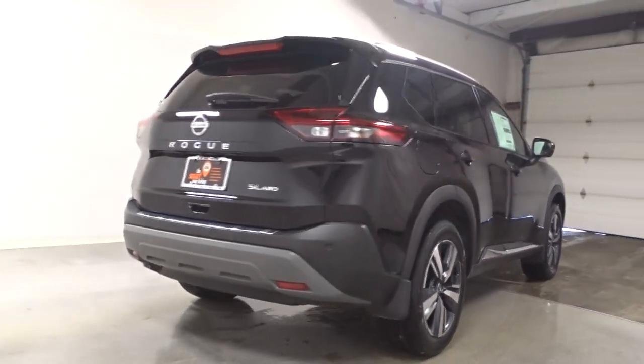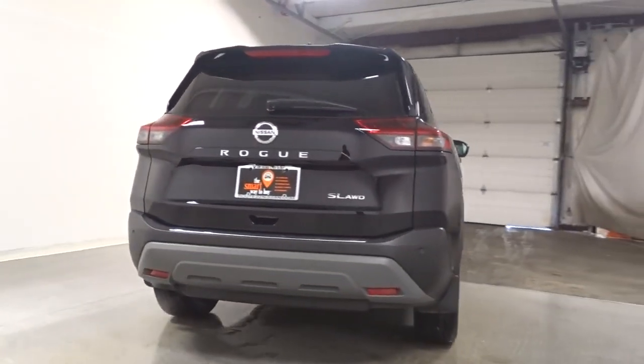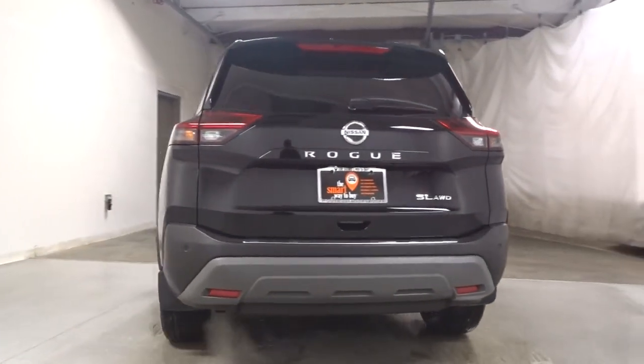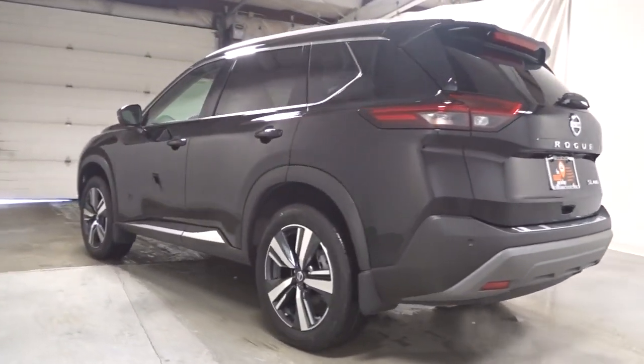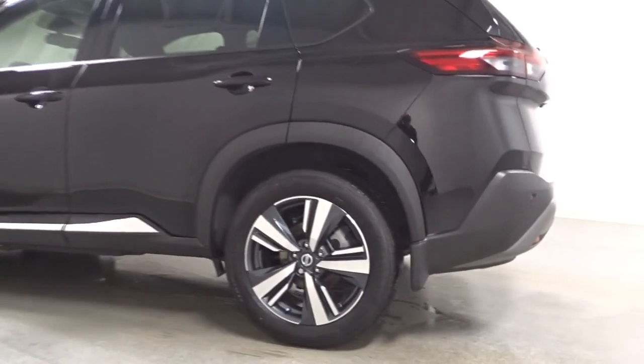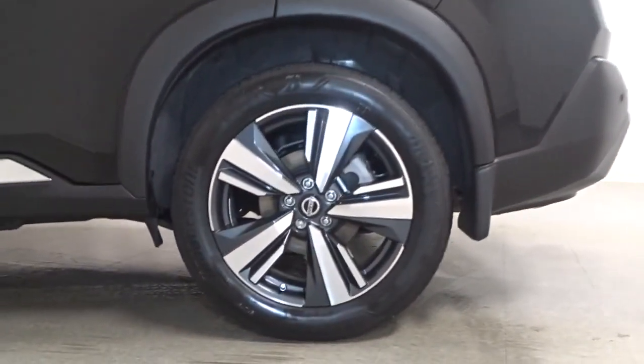Apple CarPlay and/or Android Auto, keyless entry, sunroof/moonroof, satellite radio, premium sound system, power passenger seat, power liftgate, heated mirrors, dual zone AC, power driver seat.